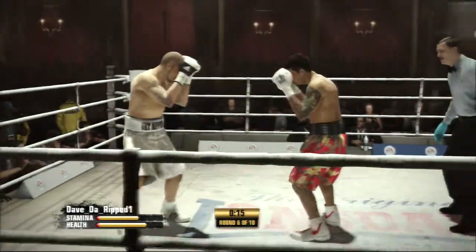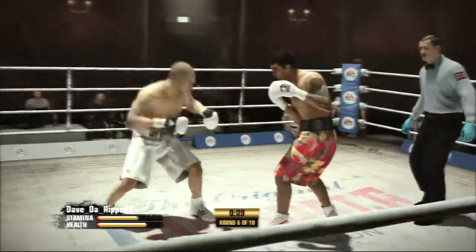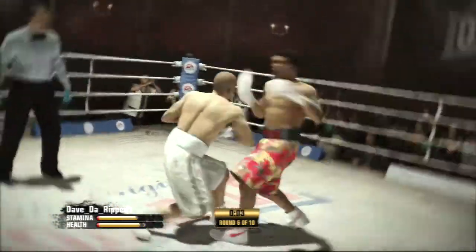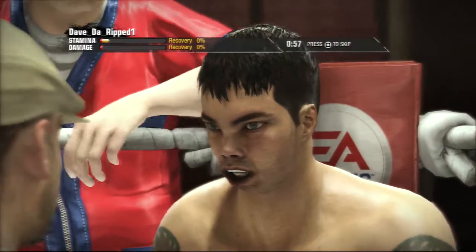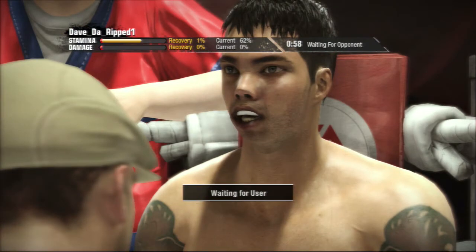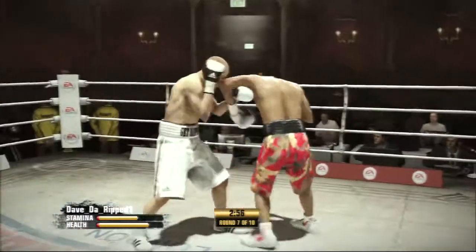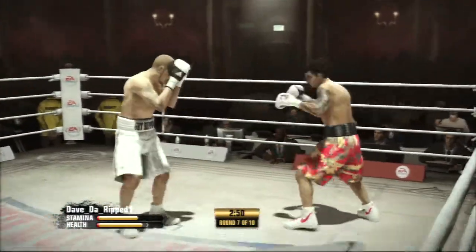Boy, some of the old-school guys would really appreciate this, wouldn't they, Teddy? Just great upper-body movement, so elusive up top. Yeah, this is an example like they used to say in the old days — he stands right in front of you and you can't hit him. Another round, and if it keeps up with the rest of them, it'll be closely contested and hard to score.